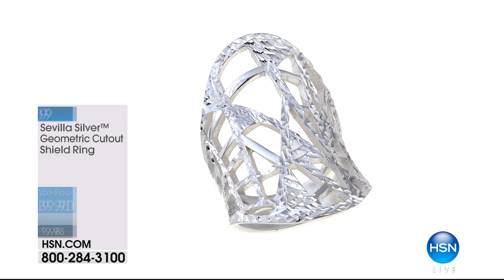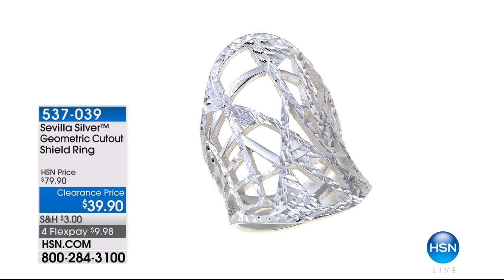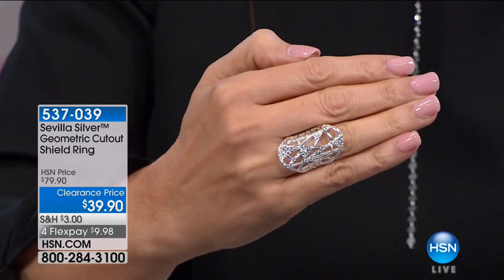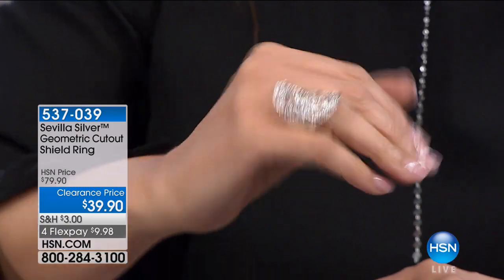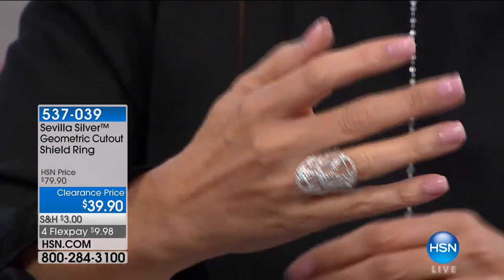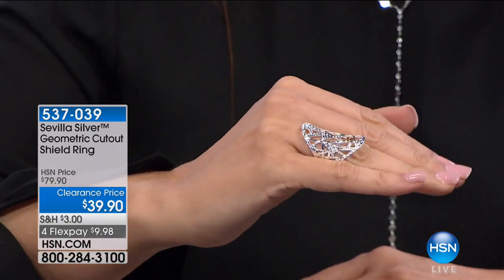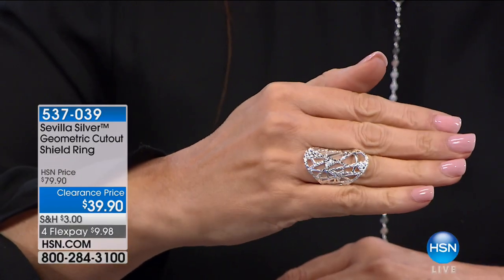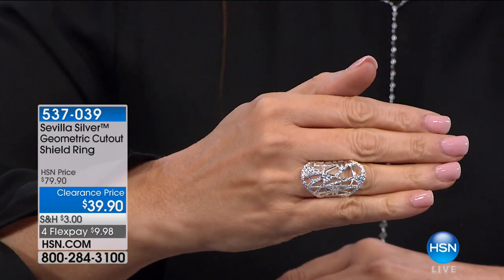A couple of other things — this is where you know your taste, you know Sevilla Silver, and you just recognize that's a geometric cutout shield ring. That is very pretty — it reminds me of icicles during the wintertime on the window. It's another one that's big but not too big. So if the other one was too big for you, maybe you want to do this one and still have that statement. It's not heavy, it's just right, and it's $39.90. Really comfortable — you'll feel comfortable in it and still have a large look. It has diamond cutting as well, so you're going to get that extra sparkle.